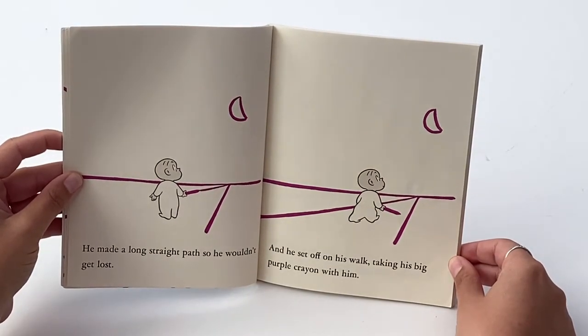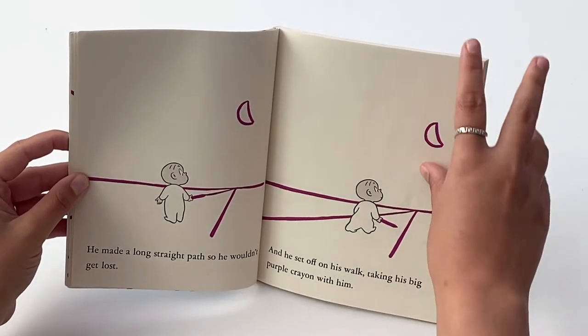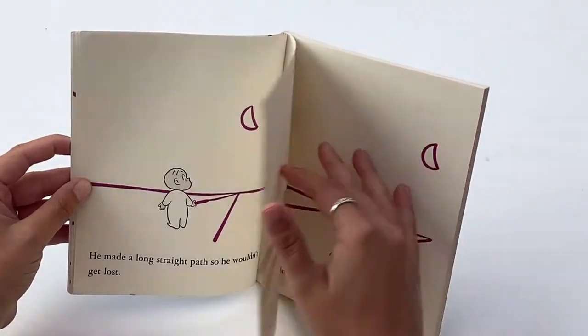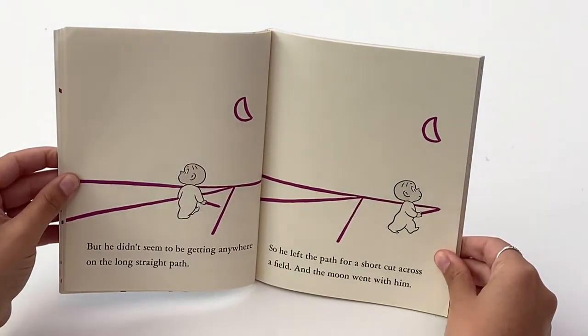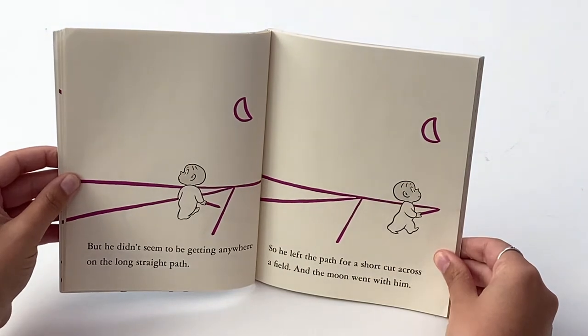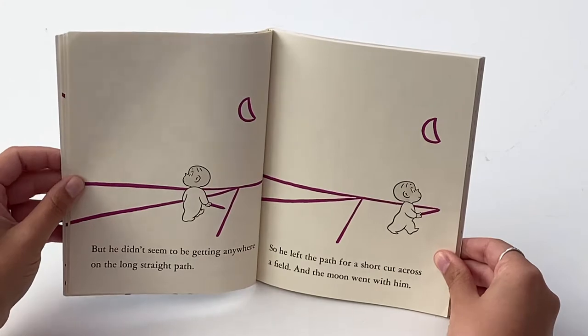And he set off on his walk, taking his big purple crayon with him. But he didn't seem to be getting anywhere on the long straight path. So he left the path for a shortcut across the field, and the moon went with him.